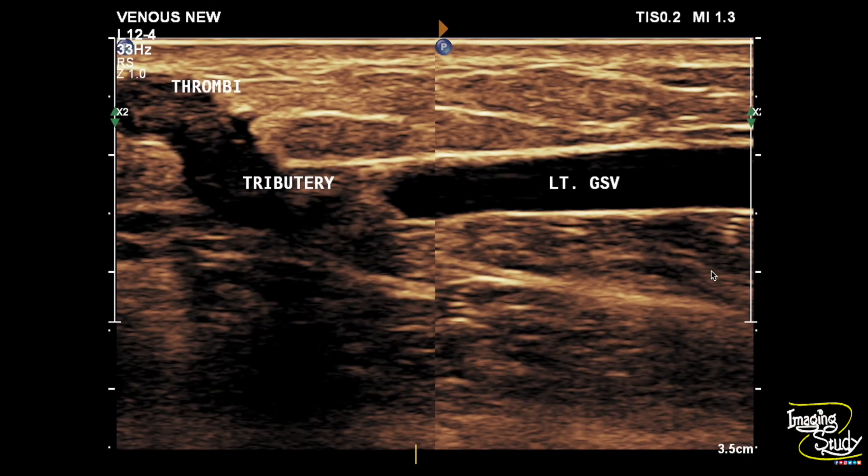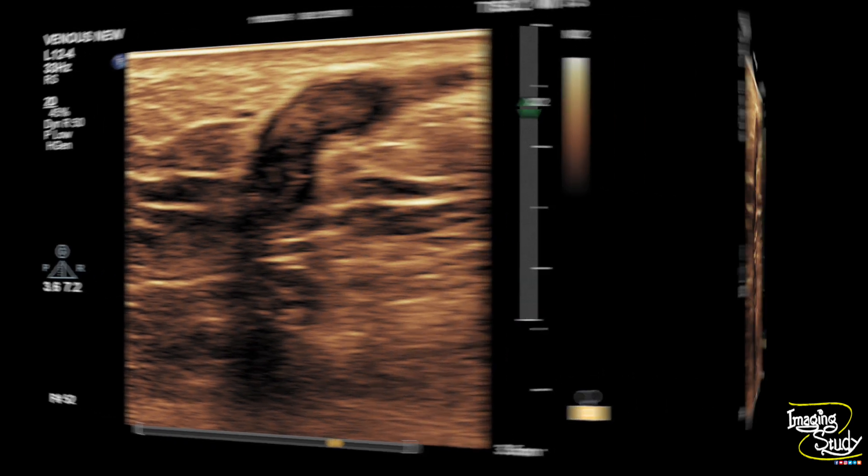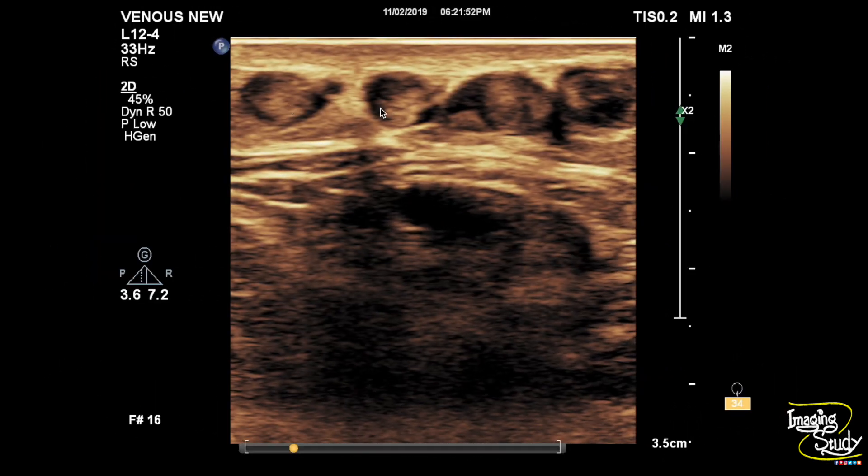Here is a combined picture with a slight panoramic view. You can see the intact lumen alongside the tributary of the long saphenous vein showing internal thrombosis. Another picture shows round-shaped vessels indicating the tortuosity of the vein with internal thrombi.